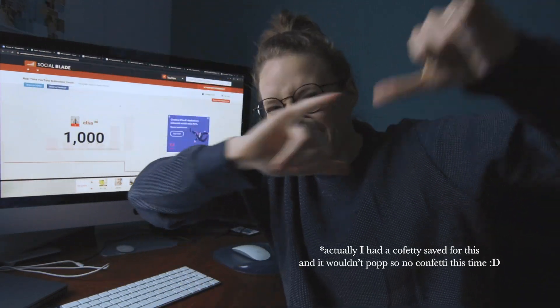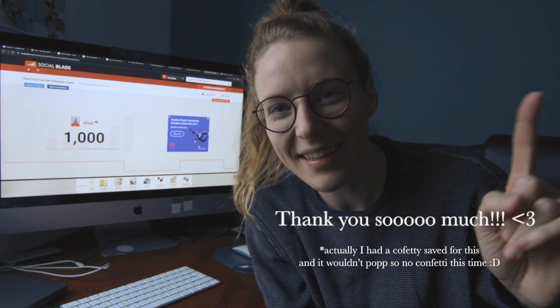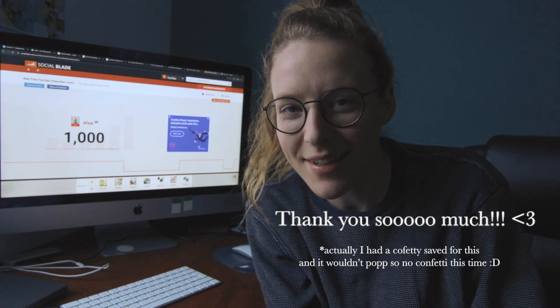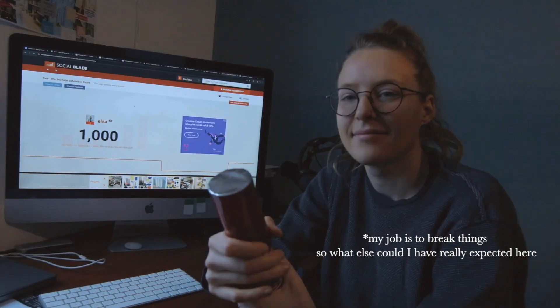That is basically it. Thank you so much for subscribing — this is a great milestone. Thank you so much!